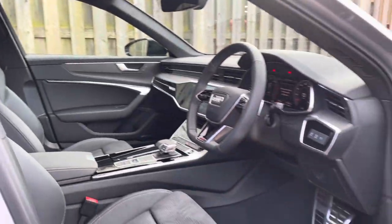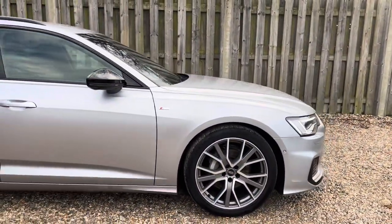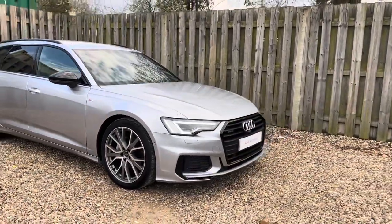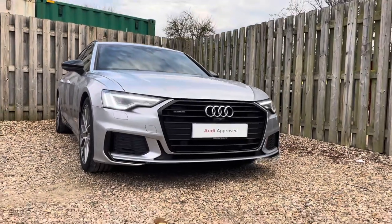Thank you for taking the interest in this stunning approved used Audi A6 Avant Black Edition. For more information please contact Cambridge Audi on 01223 414 181. We hope to hear from you soon!